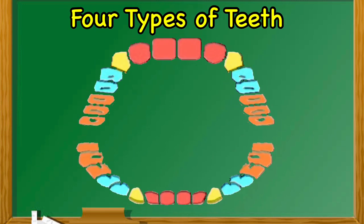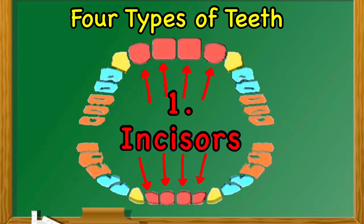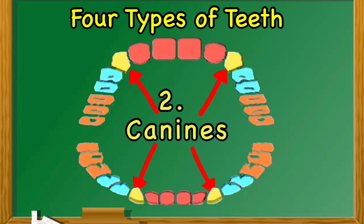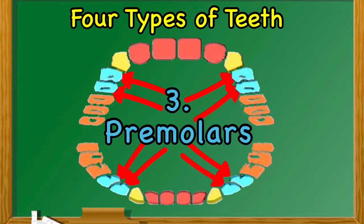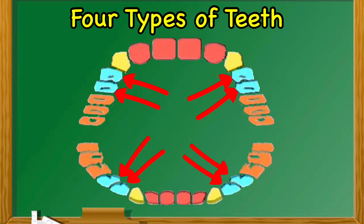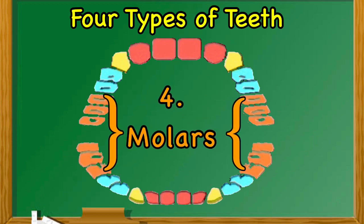Here are the 4 types of permanent teeth: first, incisors; second, canines; third, premolars; fourth, molars.